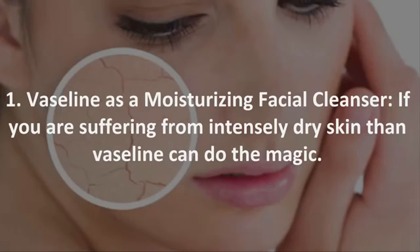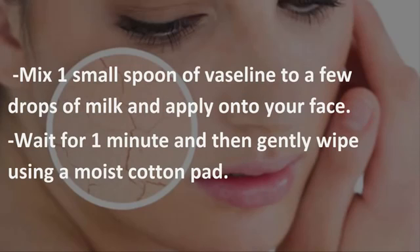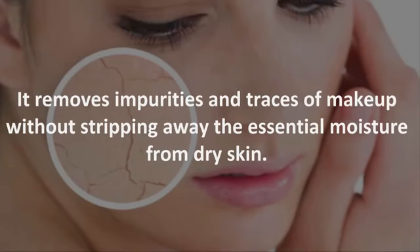1. Vaseline as a moisturizing facial cleanser. If you are suffering from intensely dry skin, then Vaseline can do the magic. Mix one small spoon of Vaseline with a few drops of milk and apply onto your face. Wait for one minute, then gently wipe using a moist cotton pad. It removes impurities and traces of makeup without stripping away the essential moisture from dry skin.